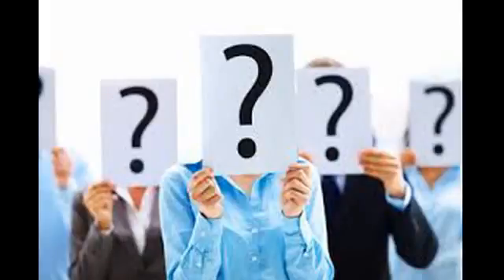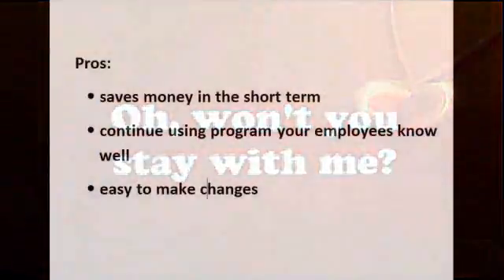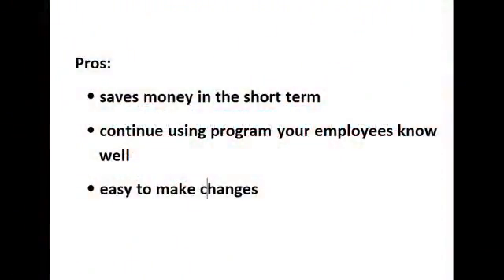You can stay with your current VisualFoxPro program, convert to another language such as .NET, upgrade your VisualFoxPro program, or switch to an off-the-shelf program. Your first choice is to stay with your current VisualFoxPro program. If you own a smaller business with a relatively simple program, you should have at least until about 2020 to begin transitioning, and possibly much longer. The pros: it will save you money in the short term, and you can continue using the program that your employees know well. Making changes is relatively easy.